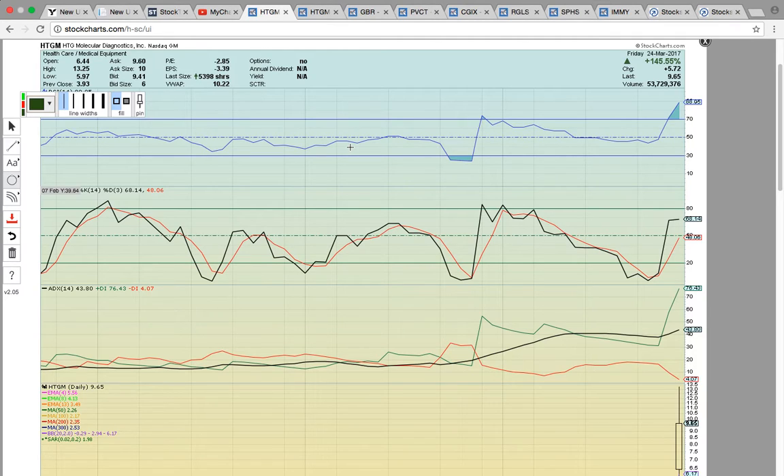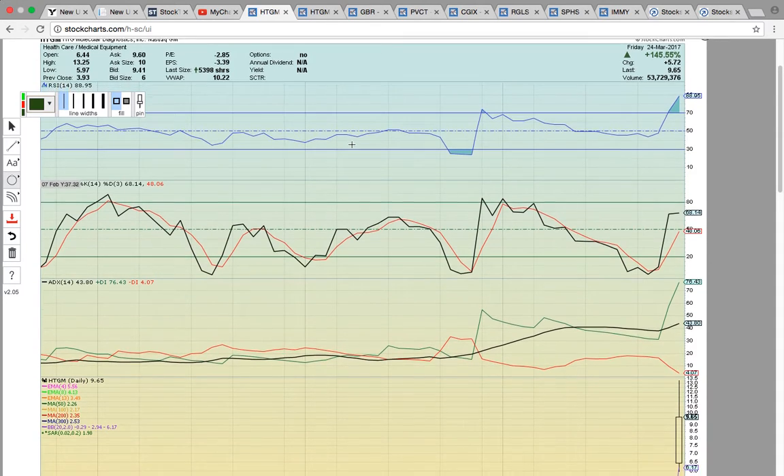So let's look at HTGM — this was the big winner last week. It had a low last week of 195 and it hit a high of 1325, so this was a giant percentage gainer last week.